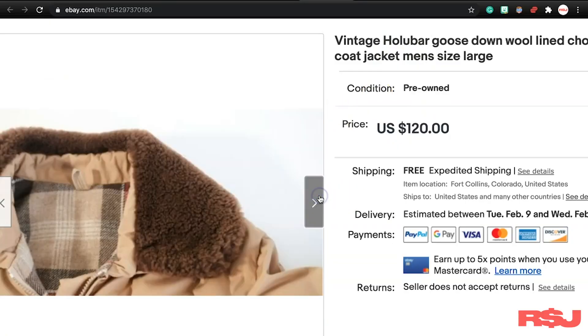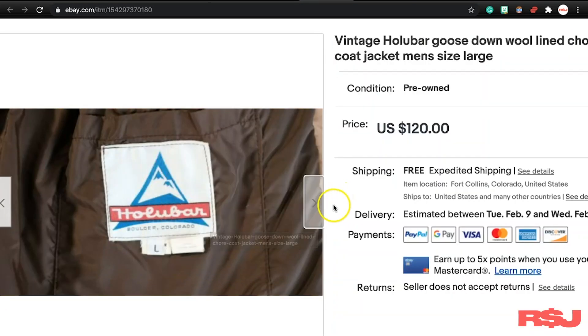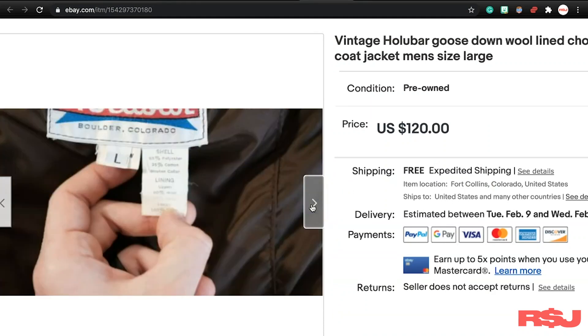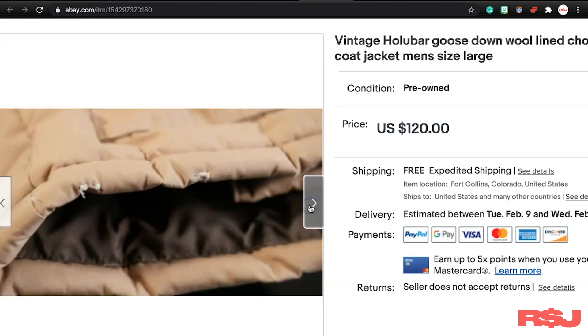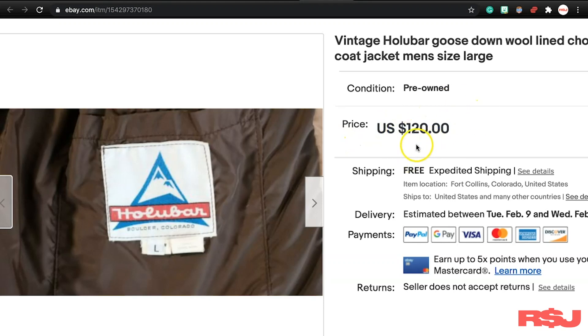Going back to brands you need to know — I found this several times — the brand Holubar. I think that's how you say it. This is just a really nice little chore jacket, made in Colorado. I found this several times; in fact, I just found another one yesterday. This jacket we did have for about a month, but it was a really nice jacket. We did take a best offer for $70 because it did have some wear, but we paid $26 for it. So $26 to $70 — probably not the best flip in the world, but I still made about a $40 profit, so I'm not going to complain.